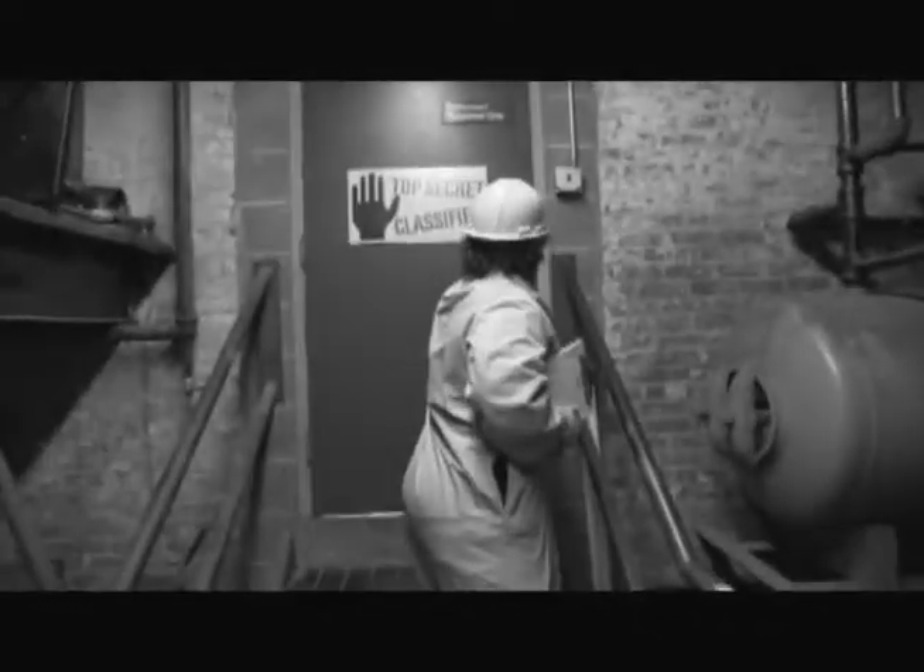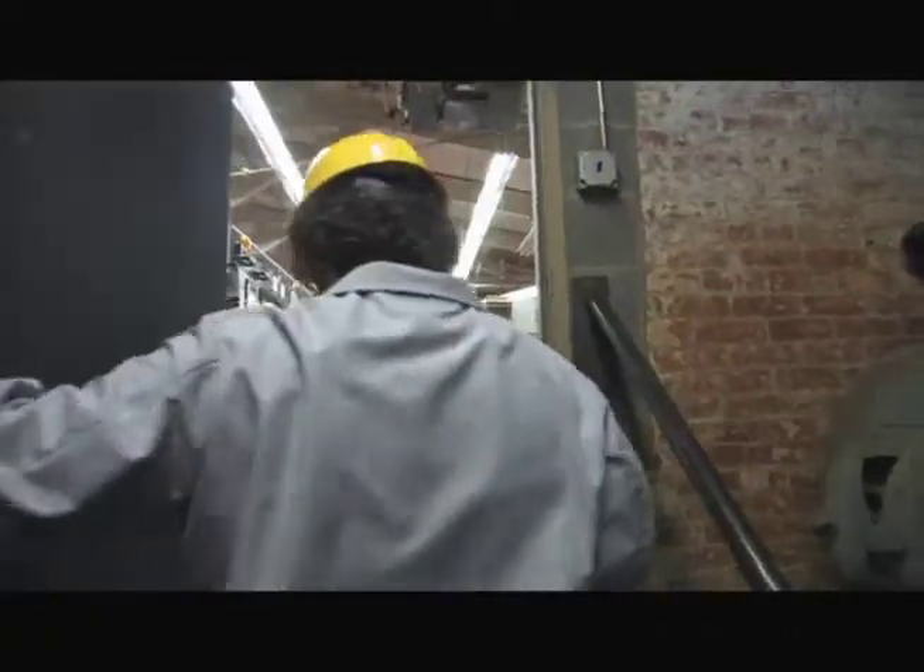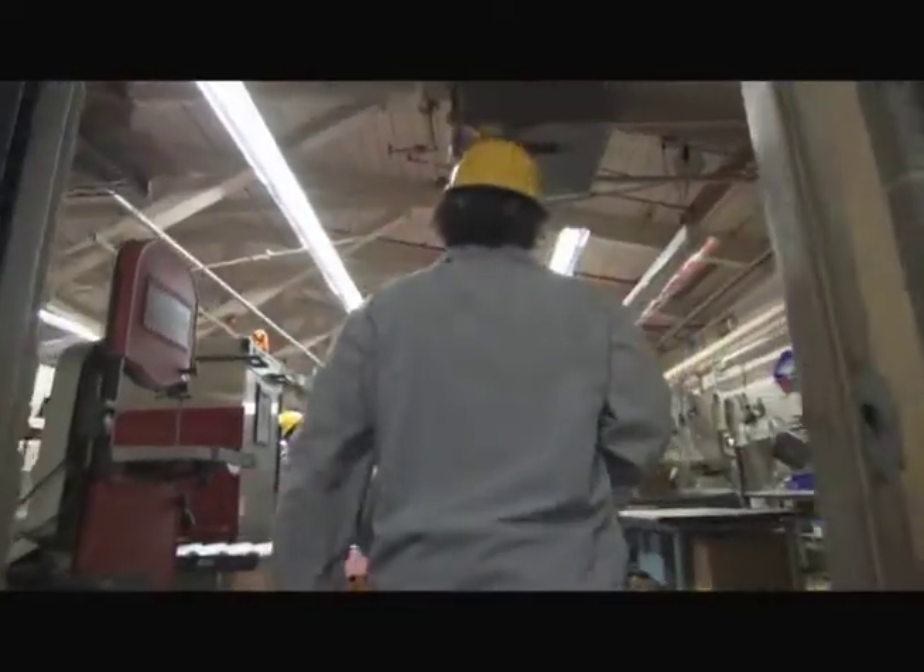Here at Metro's undisclosed secret test facility, we use the most high-tech equipment to bring the newest and best products to life.